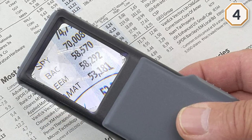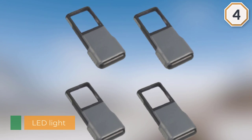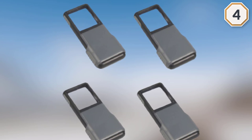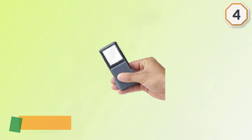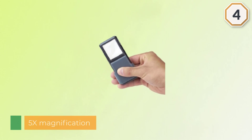The lens provides 5x magnification and has an aspheric construction that eliminates distortion. Keep in mind that the viewing area is especially small, as it is not intended for reading broad stretches of print. The rectangular shape of the entire magnifying glass resembles your smartphone.